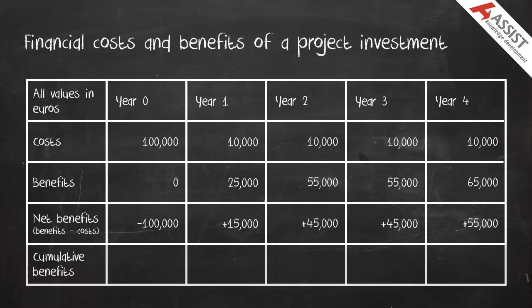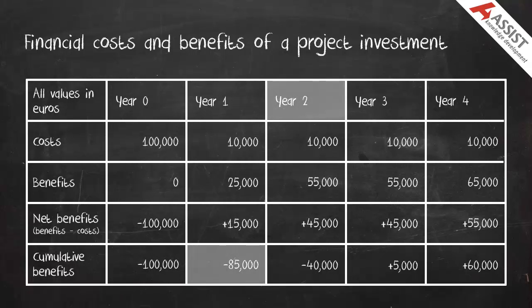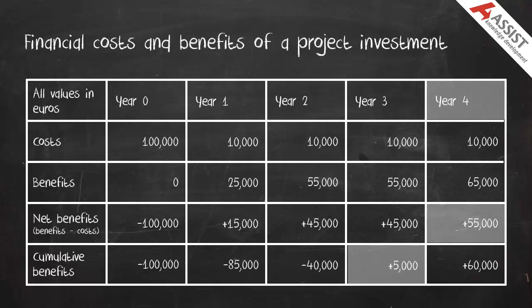We then accumulate these net benefits for the project. In Year 1 the cumulative benefits are minus €100,000 plus €15,000, which gives minus €85,000. In Year 2, minus €85,000 plus €45,000, which gives minus €40,000. In Year 3, minus €40,000 plus €45,000, which gives plus €5,000. And in Year 4, plus €5,000 plus €55,000, which gives €60,000.